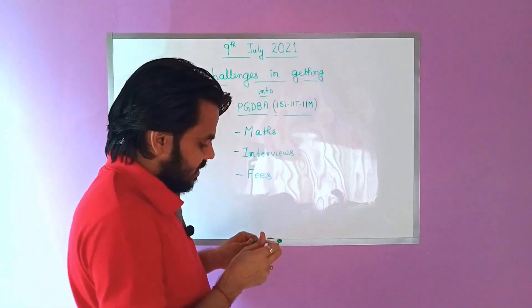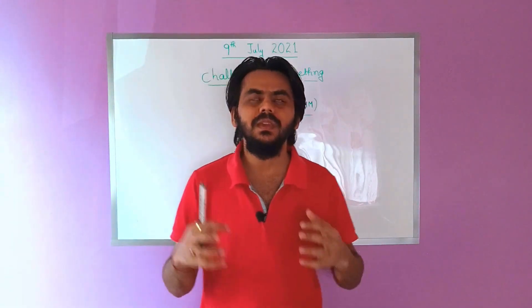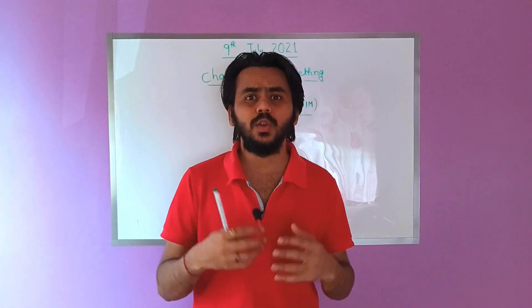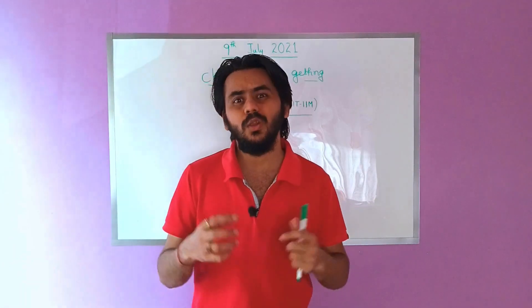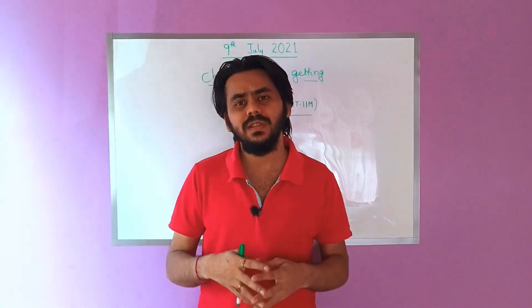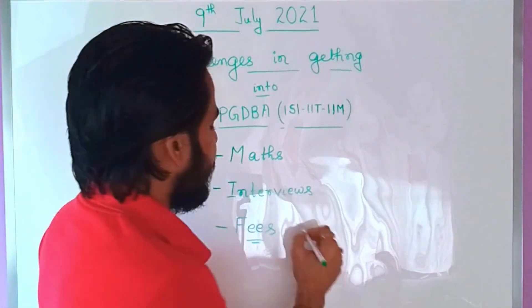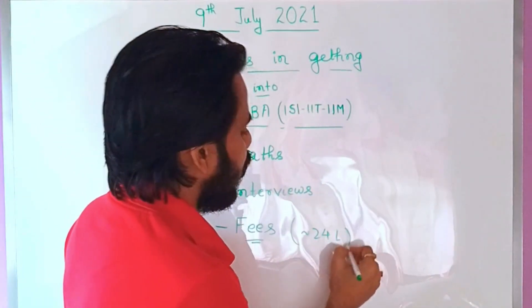The next challenge is Fees. This course is pretty expensive — similar to an MBA course. A lot of people who want to pursue a technical career in data science or analytics are not prepared to pay that much, because technical courses are generally not that expensive. The fees for this program are comparable to MBA fees; last year it was around 24 lakhs for the whole course.